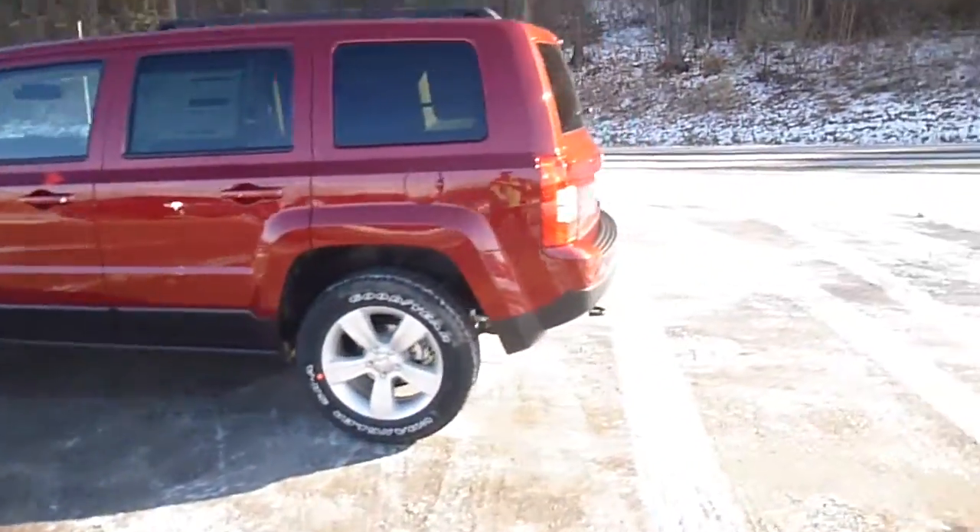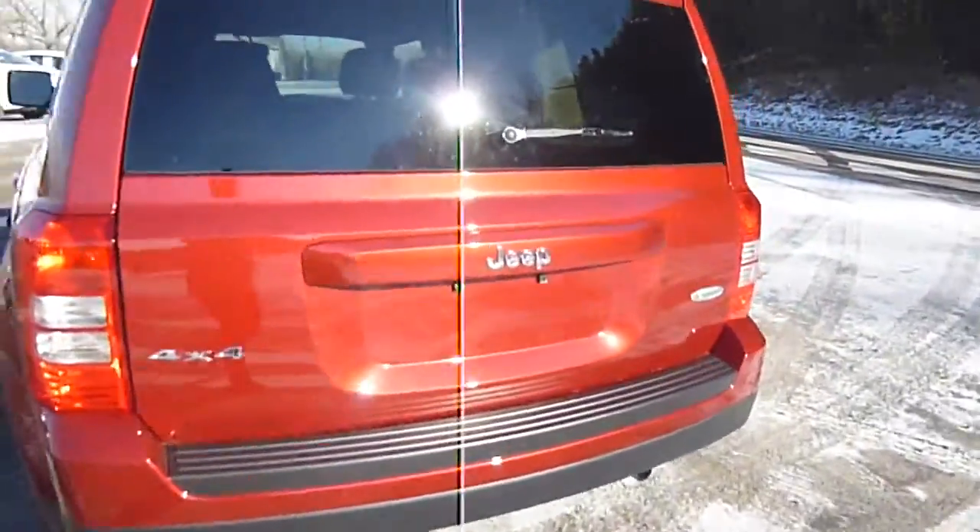Head over to the back here — you've got Latitude trim, 4x4 on this. Let's open up this hatch. There is tons of room for storage in the back here.